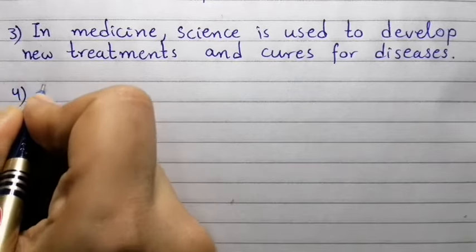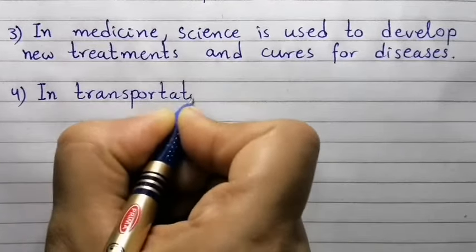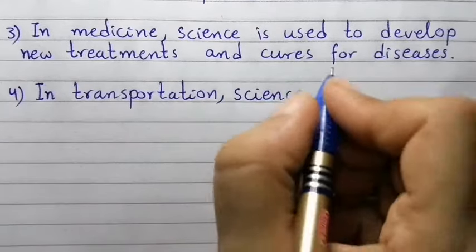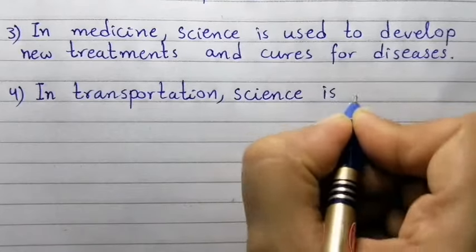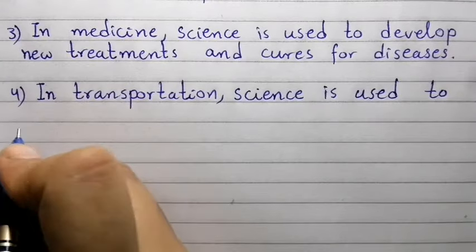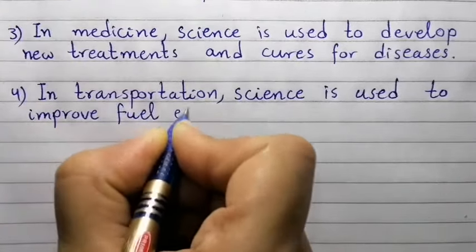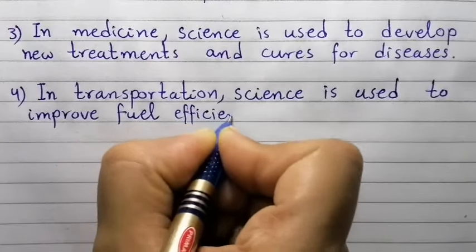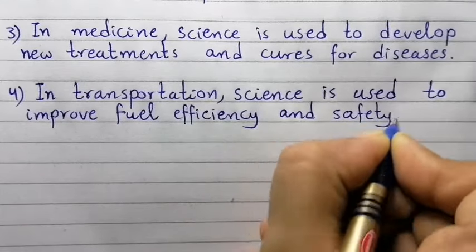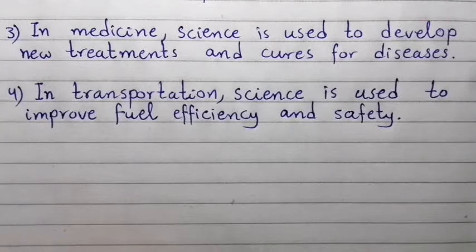Point number four: In transportation, science is used to improve fuel efficiency and safety.